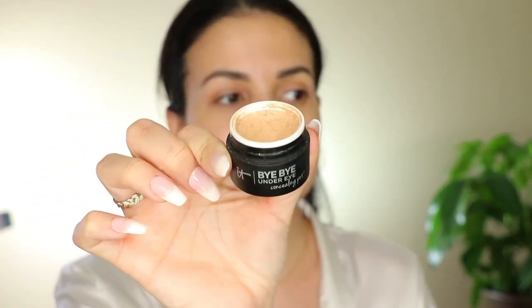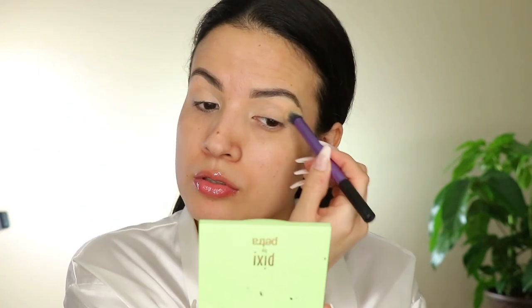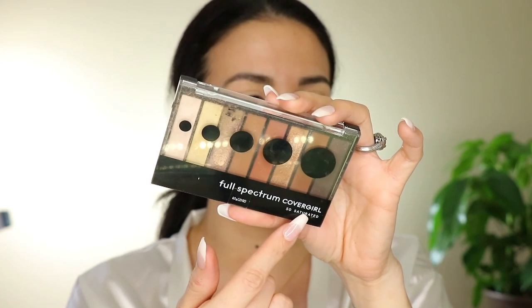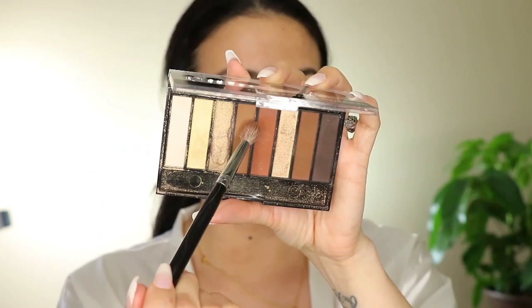I'm going to apply this Bye Bye Under Eye Concealer all over my lid — I've been using it for a while and it lasts a long, long time. For my shadows, I love to keep it neutral whenever I'm taking pictures for a brand or doing a quick talk video. I'm using the Cover Girl Full Spectrum So Saturated Palette. It's a little busted because it got messed up in my purse. I'm going to set the lid, then take a shade and apply it all over my crease using the Morphe M513 brush.